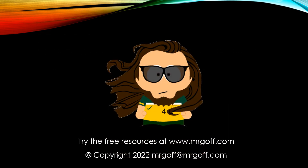That brings us to the end of this video on gross and net pay. Join me again for the next video in the series, which will be on the role of money and financial markets. Try the resources at MrGoff.com to help you revise economics. Until next time, bye for now.